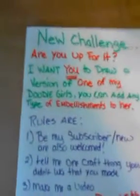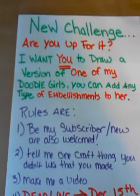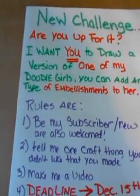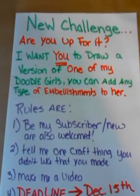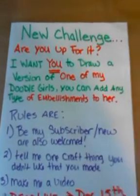Hey guys, I thought I would try another challenge. This one is for one of my doodle girl drawings. I want you to draw a version of one of my doodle girls. You can add any kind of embellishment to her, and then make me a video of what you did.